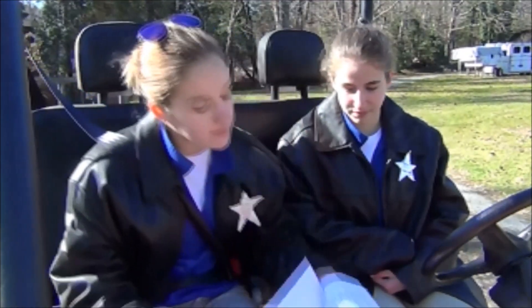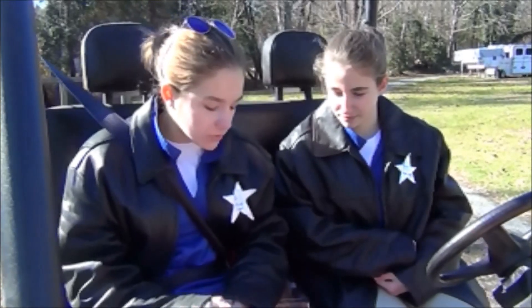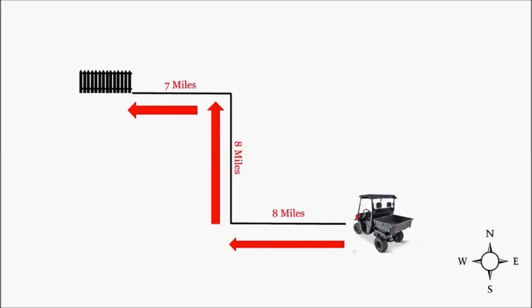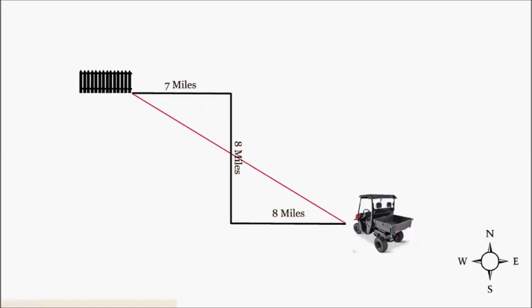We can just use my super mathy problem solving skills! Okay. It all relates to math. So this is how you do it. This is the normal path. It's 8 miles west, 8 miles north, and 7 miles west. We need to find a shorter path straight across.